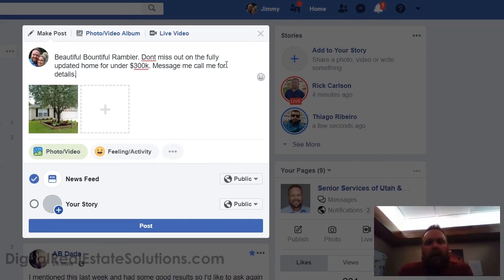Agents get upset if you don't post all the details because they're too lazy to do the work. But this is why you do it this way. Now, if compliance requires you to post an MLS number, I suggest you do it in the top comment of the post — and don't put a link, just put 'MLS number 151255-0.'